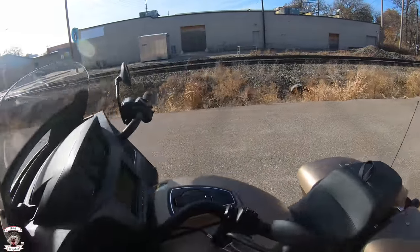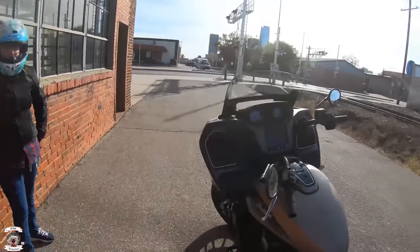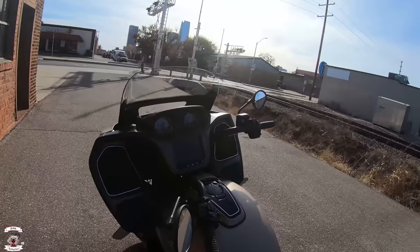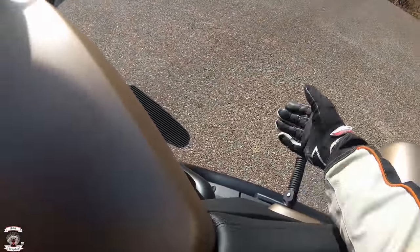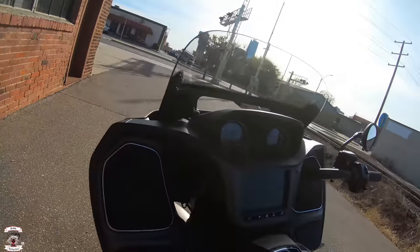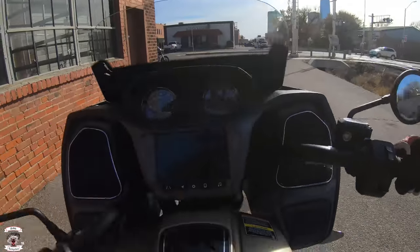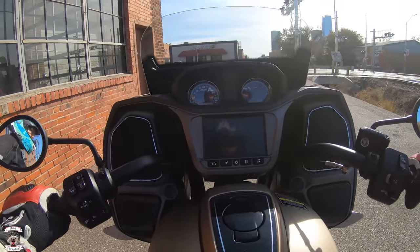You can see where the vent comes up through there as well. That is a power windshield. My wife will be joining us today to ride as a passenger to get a passenger's perspective, so I'm going to go ahead and drop these down here, mount up, and get ready for that.